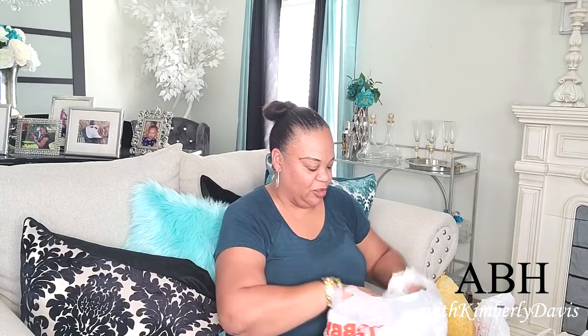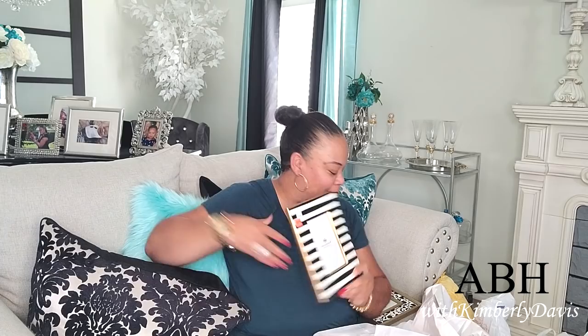A couple more picture frames — I didn't realize I picked up that many. I got this black and white one — regularly $9.99, I got it for 99 cents. And this one, black and white trimmed in gold — regularly $11.99, I got it for $1.19. Y'all can tell I'm feeling that black and white.